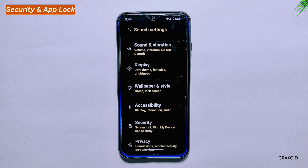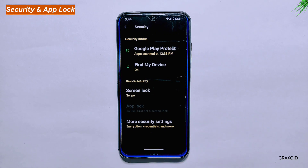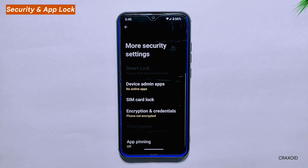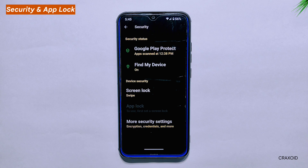Security and App Lock. When it comes to security, Aero AS has got you covered with its App Lock feature. You can add an extra layer of protection to specific apps by locking them with a password or your fingerprint. Keep in mind that you need to have a screen lock enabled to use this feature. However, one thing that's missing is the face unlock option, which was available in the previous build of Aero AS. Hopefully, this is something the developers will consider adding in future updates.